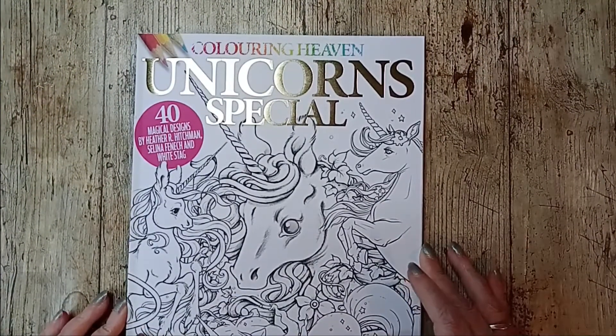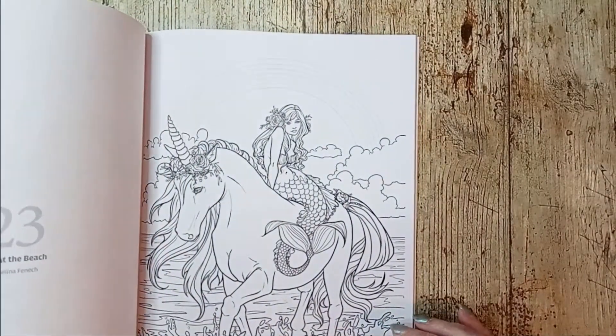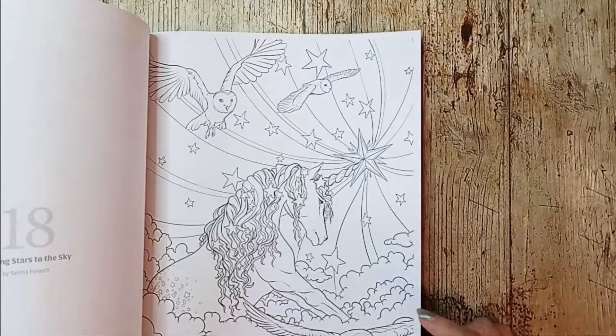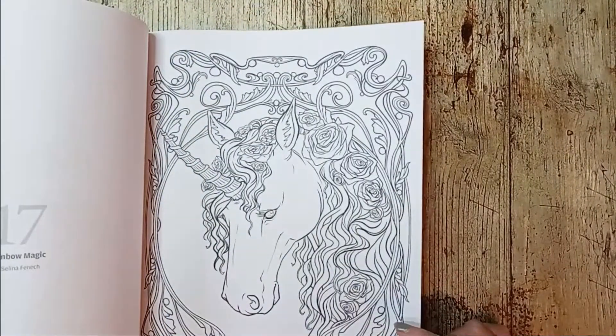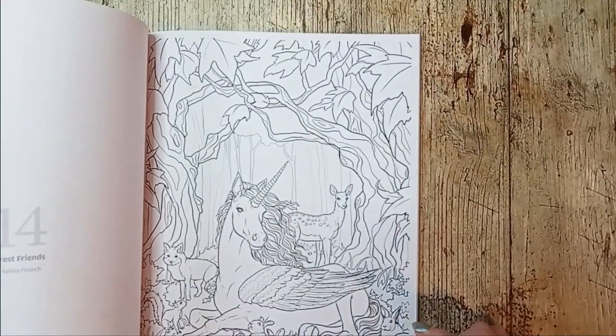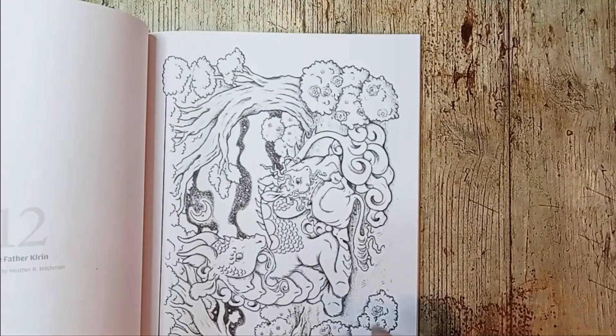Coloring Haven's Unicorn Special. I'm not a big unicorn fan, but we'll see how this goes. Oh, this is kind of cute.